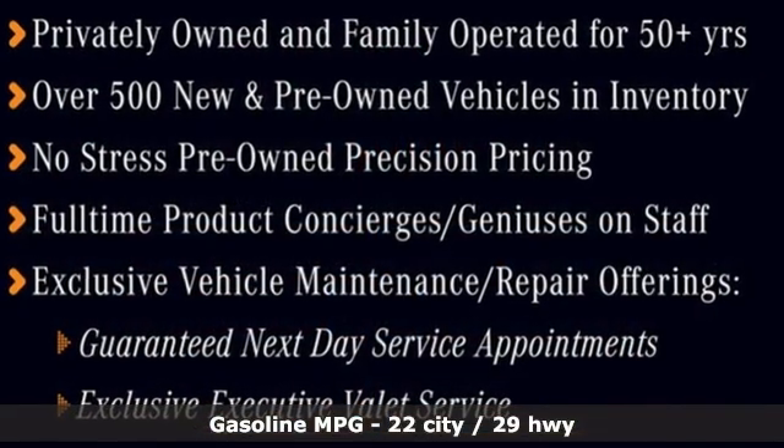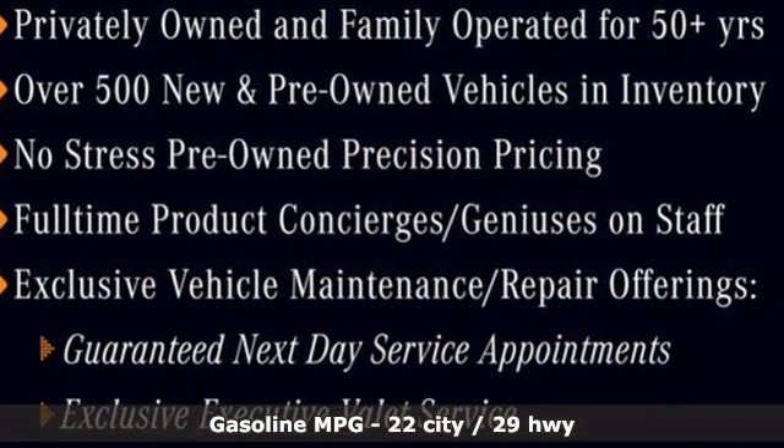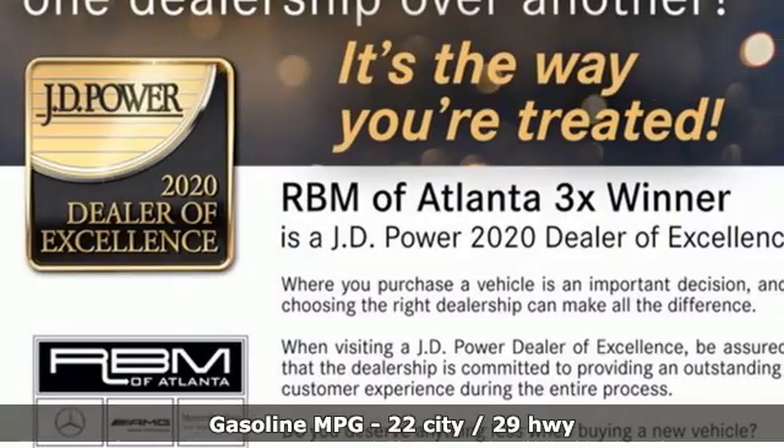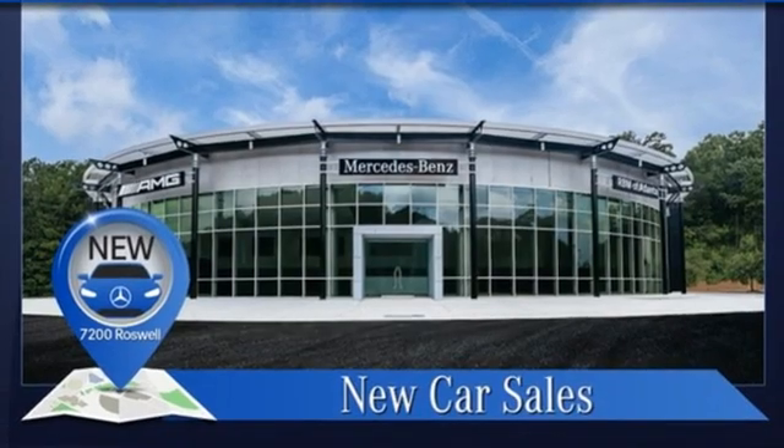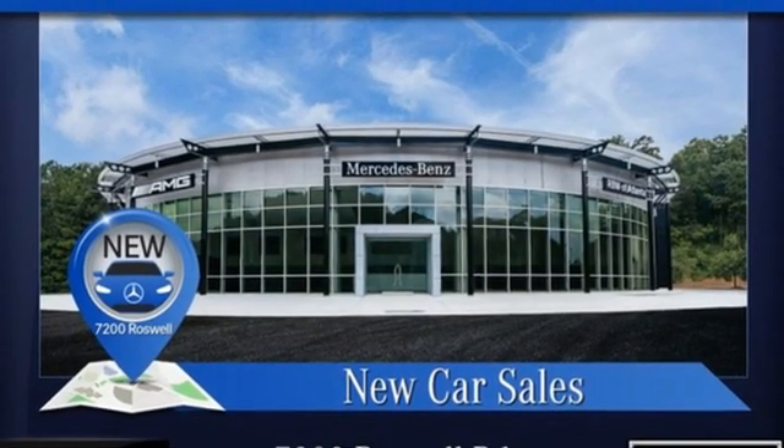Intercooled turbo inline 4-cylinder engine, adaptive suspension, streaming audio, memory exterior door mirror settings, dual zone climate control, automated parking sensors.